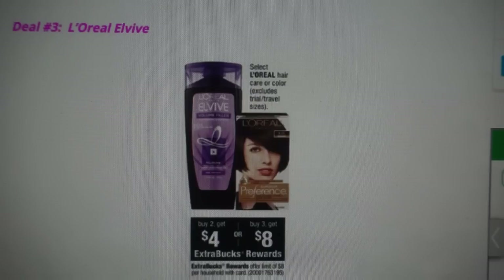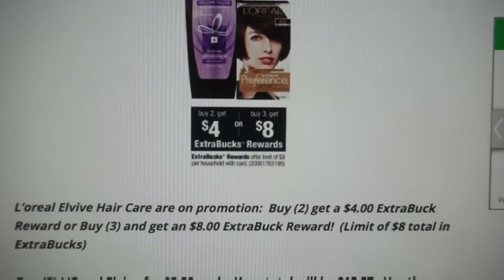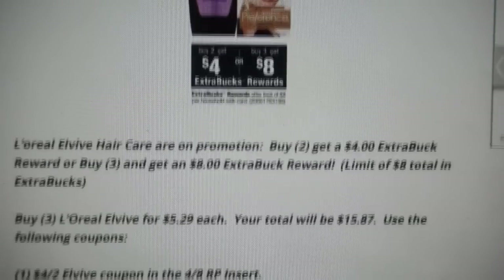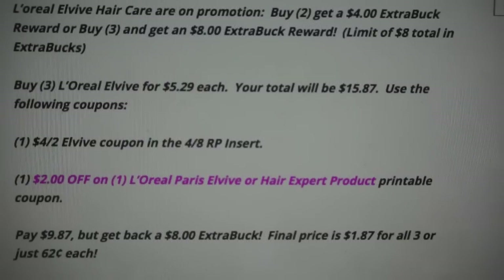Deal number three is on L'Oreal L-Vive shampoos and conditioners. There's an ExtraBuck deal — buy two and get a $4 ExtraBuck, or buy three and get an $8 ExtraBuck, with a limit of $8 in ExtraBucks total. The best deal is buying three in one transaction. At my store they raised the price to $5.29, so three of them will bring your total to $15.87. Use one $4 off two L-Vive coupon from the 4/8 Red Plum insert, plus one new $2 off one printable coupon that just became available.